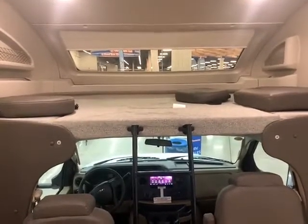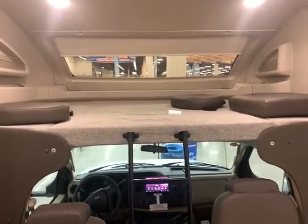If you have any questions, give me, Big Ben, a call. Gander RV. 715-614-2121.